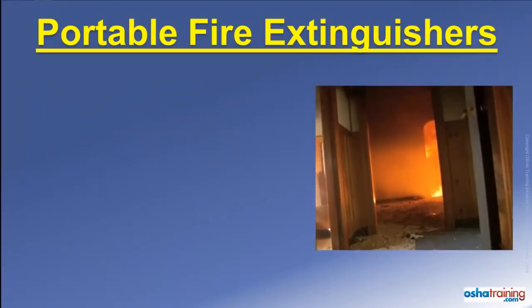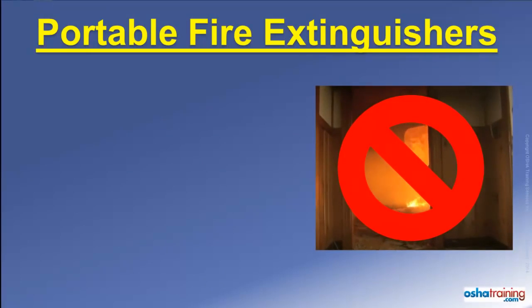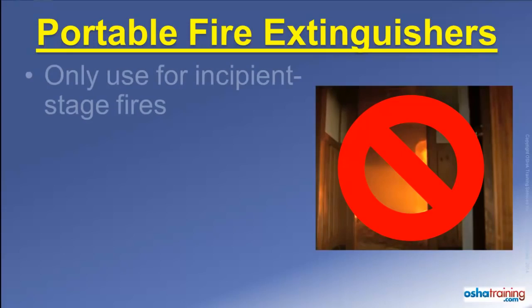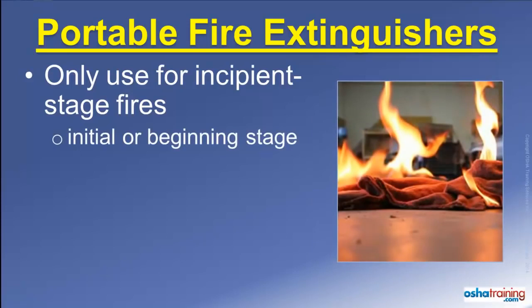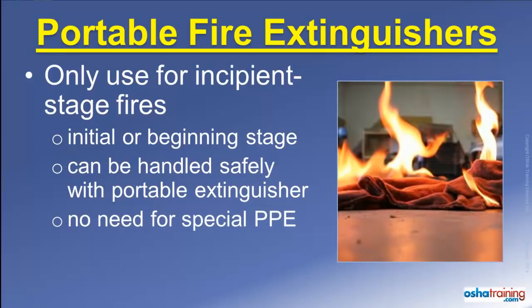The first rule to remember is that portable fire extinguishers are not intended to be used for fighting large fires. They are intended only for use on what are known as incipient stage fires — those defined as a fire that is in its initial or beginning stage, can be handled safely with the portable extinguisher, and does not require the use of special personal protective equipment such as bunker gear or a respirator.